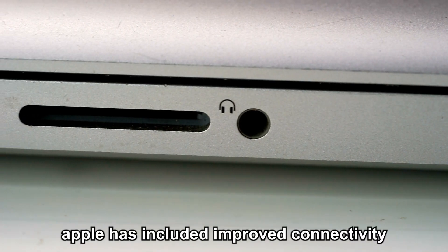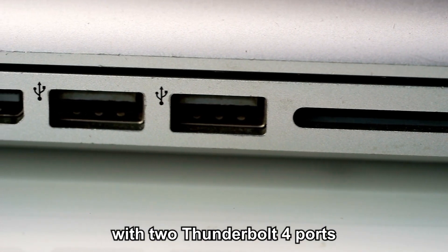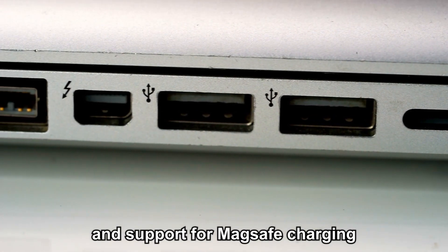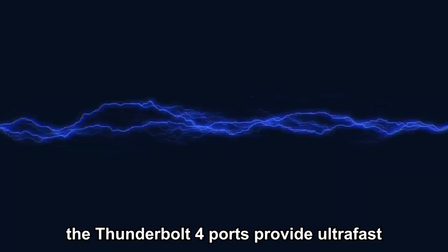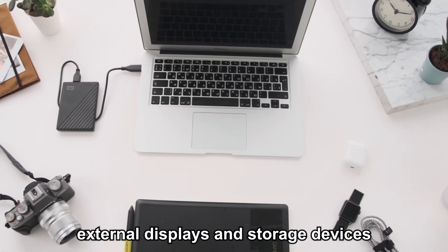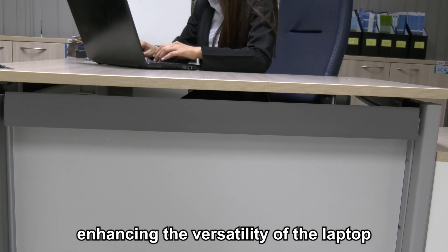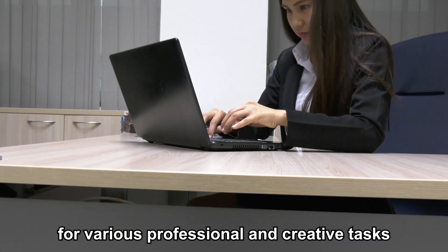Additionally, Apple has included improved connectivity options in the MacBook Air M3, with two Thunderbolt 4 ports and support for MagSafe charging. The Thunderbolt 4 ports provide ultra-fast data transfer speeds and allow users to connect high-resolution external displays and storage devices, enhancing the versatility of the laptop for various professional and creative tasks.